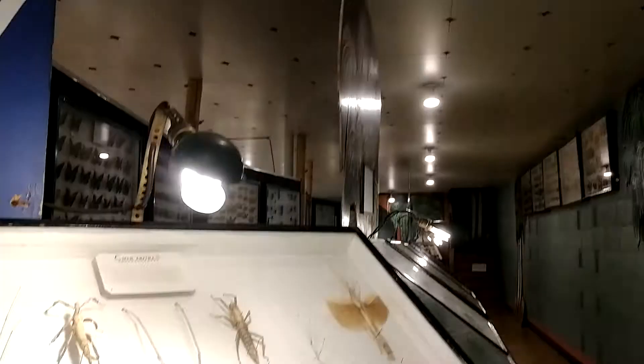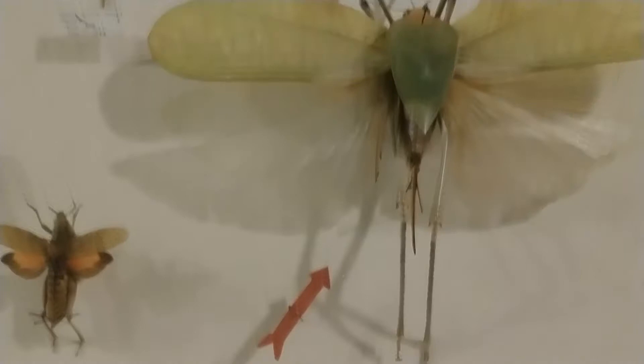As we were walking we came across a case that had walking stick insects inside of it. They actually had one that was 17 inches long from New Guinea.